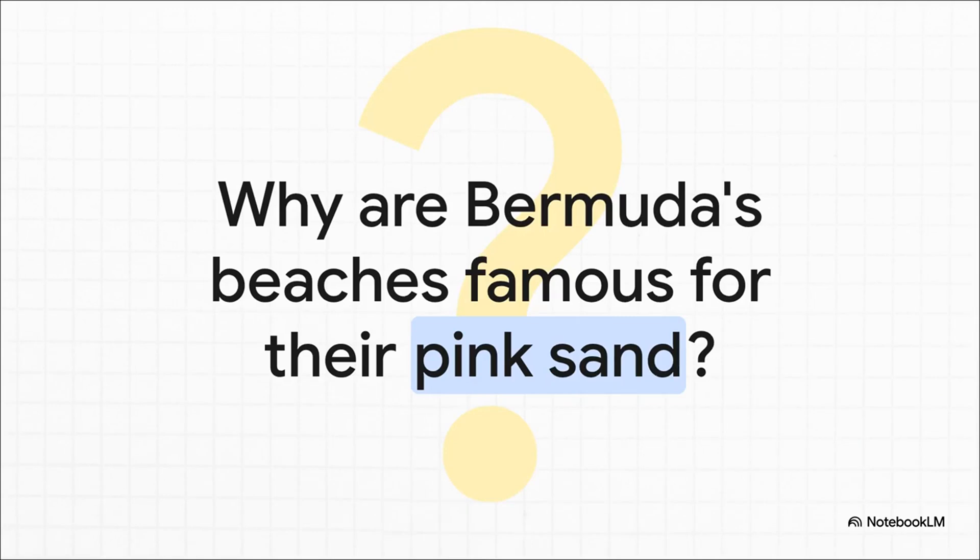You've probably seen the pictures online, right? These incredible shores that just seem to blush a perfect pink. But is it just a camera filter, or maybe a trick of the light? Well, the real answer is actually way more fascinating than you might think.